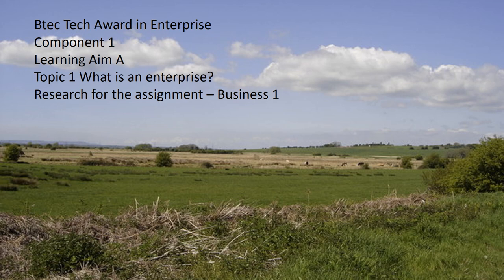This is BTEC Tech Award and Enterprise, Component 1, Learning Aim A, Topic 1: What is an Enterprise? For your assignment, you need to look at two different businesses. Today, we are going to be looking at one business and looking at Topic 1: What is an Enterprise?